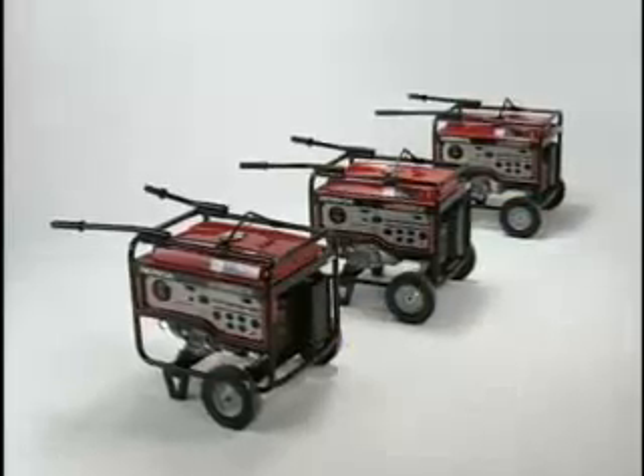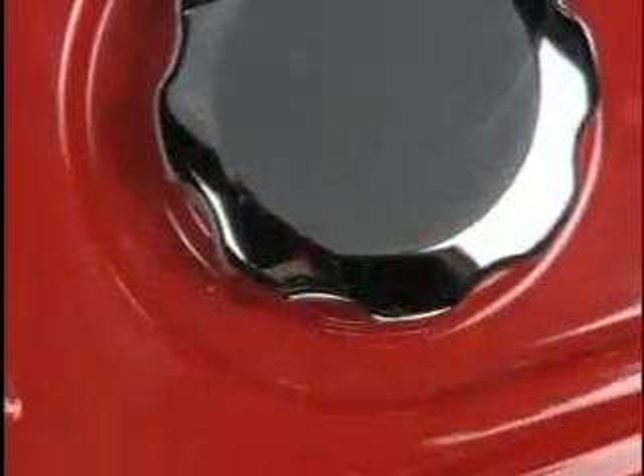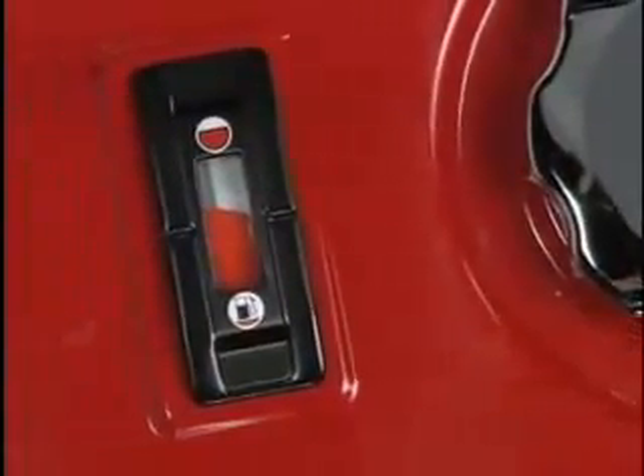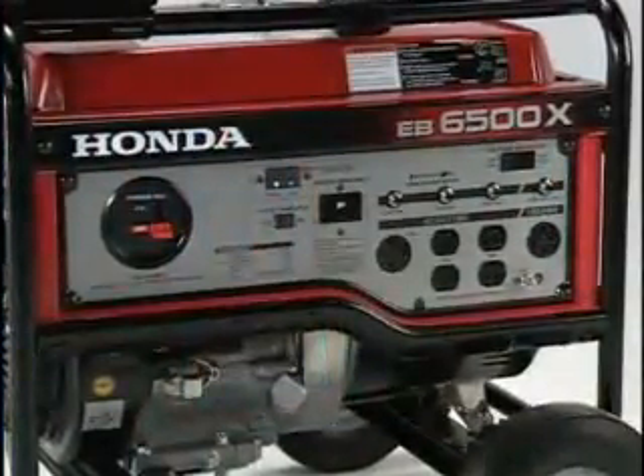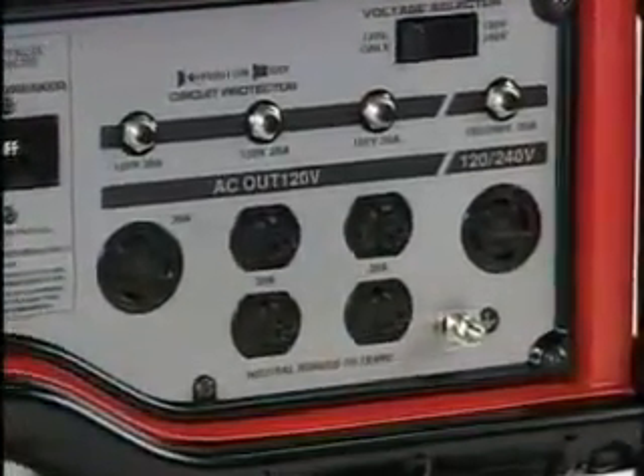All Honda EB-series models feature large fuel tanks for long run times. Full-size models offer 6.6-gallon tanks with a standard fuel gauge. An easy-access outlet panel offers plenty of receptacles to provide power for a variety of cords and tools.